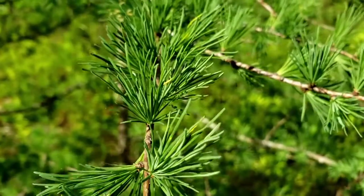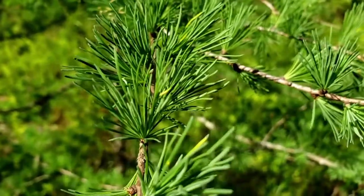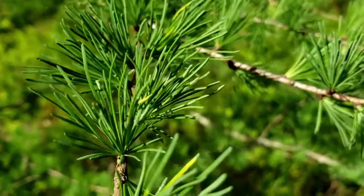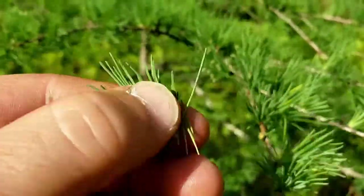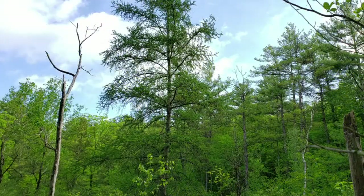The trees are bare throughout the winter and then the next spring they grow those needles again, so it's one of our exceptions to the rule that coniferous trees are evergreen. This one's actually deciduous.